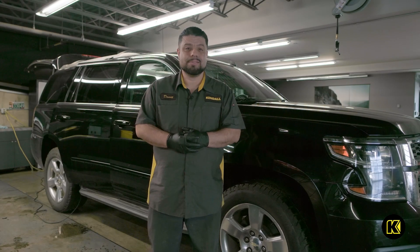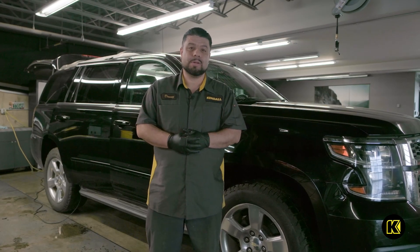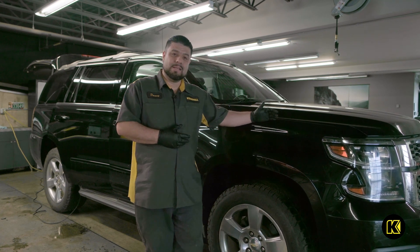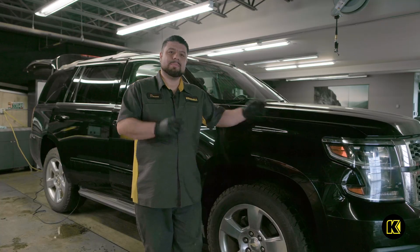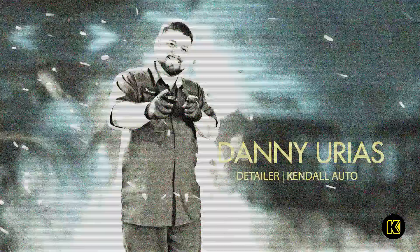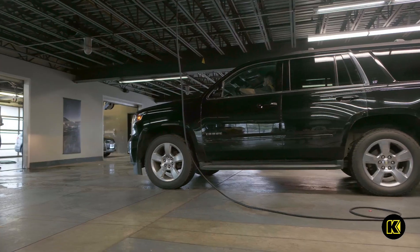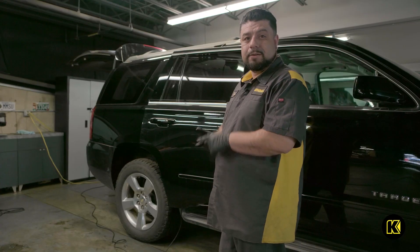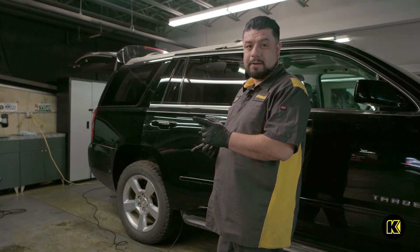Hello, my name is Daniel Urias and I work for Kendall Auto Group. Today we will be detailing a 2015 black Chevy Tahoe. We'll be doing a full detail, which includes interior and exterior.